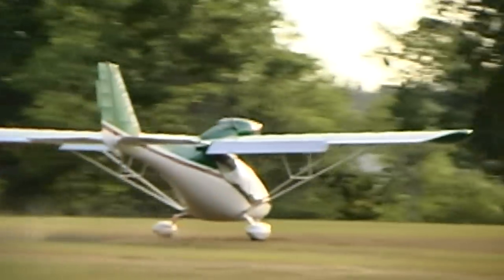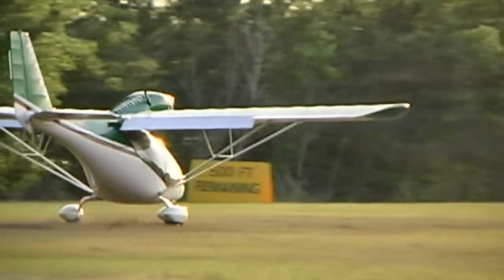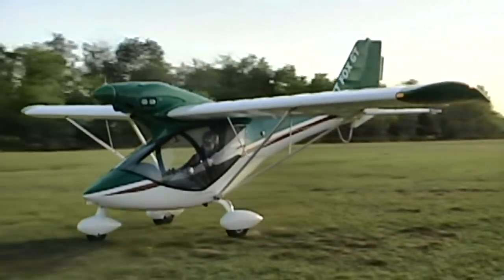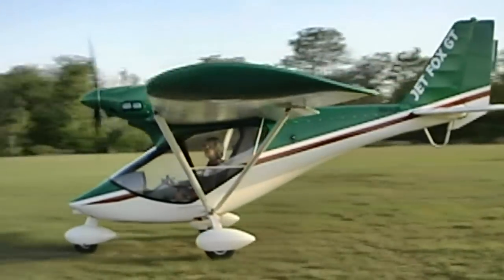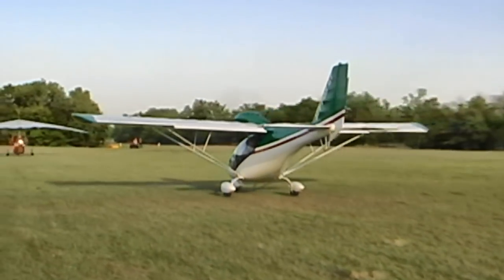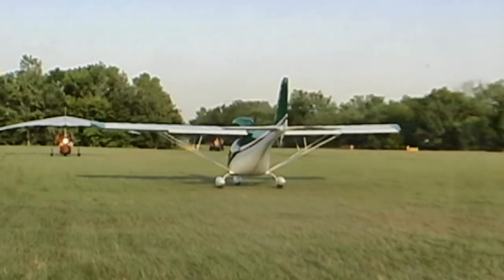What other options are available — do you basically have a package that is top of the line when the customer gets it? We have both. I like to offer a package, but the options include a parachute, avionics — primarily the radio and the transponder — digital instrumentation, and then the typical things like two-tone paint, metallic paint, and upgraded interiors. But we like to offer a good basic plane that has everything that you really need.